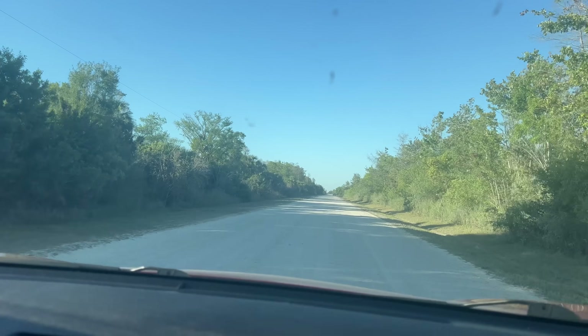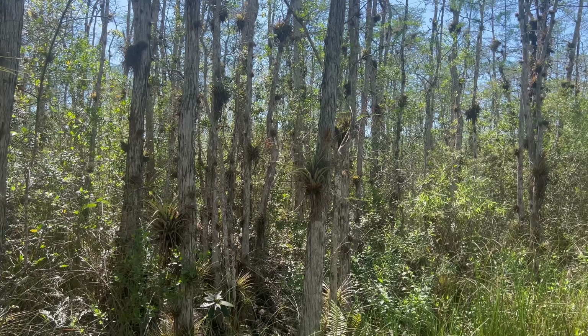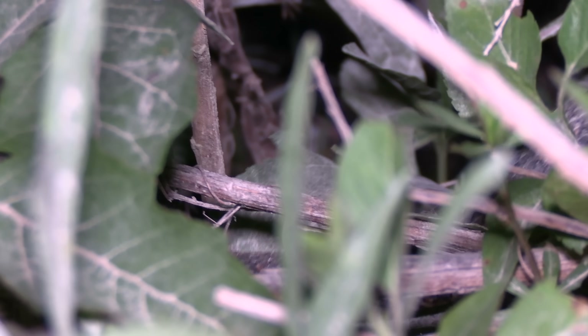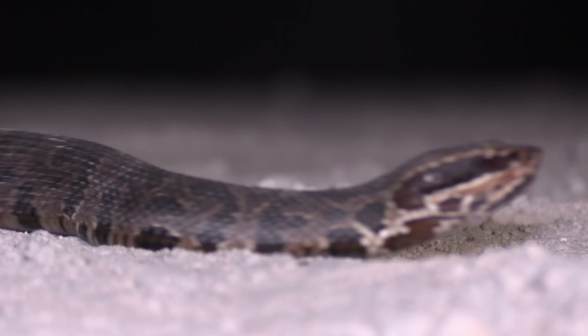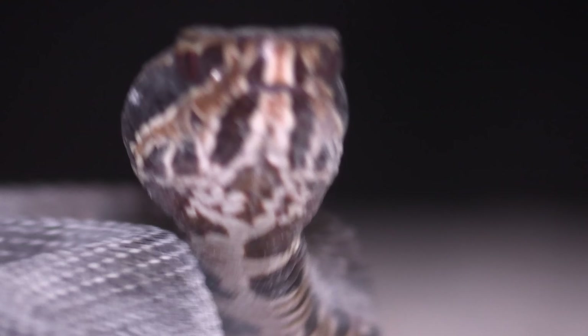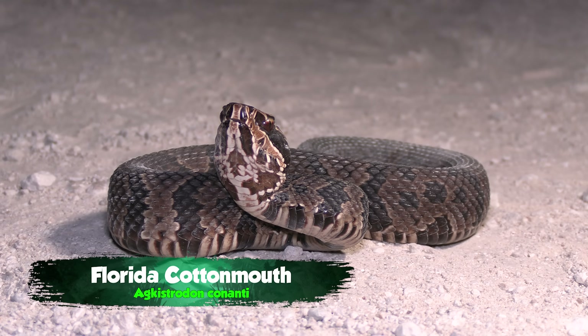Cottonmouths are one of the most common venomous snakes in Florida. But due to their camouflage and amphibious lifestyle, tromping through a swamp might not be the best way to get one in a controlled situation. Instead, we're going to take advantage of one little quirk of their reptile biology. In order to heat up for each night's hunt, these snakes sometimes come to the road to bask. So if we cover enough ground, we're sure to find ourselves a nice Florida cottonmouth.